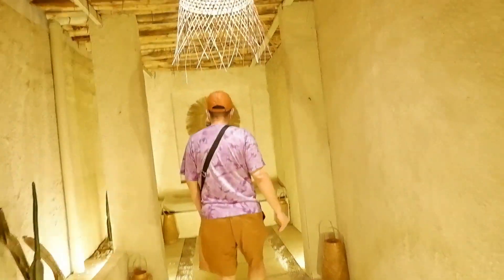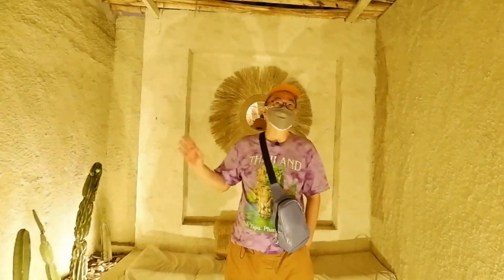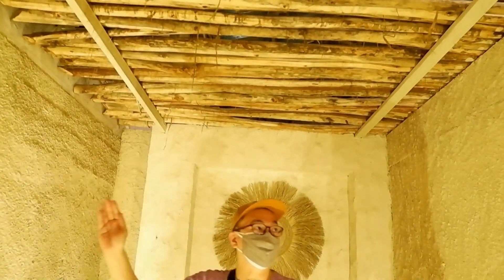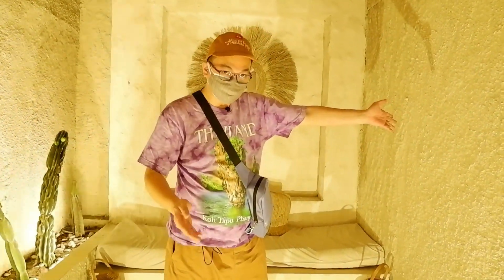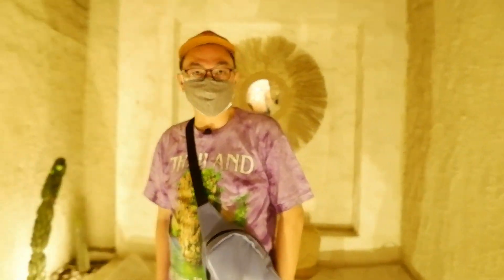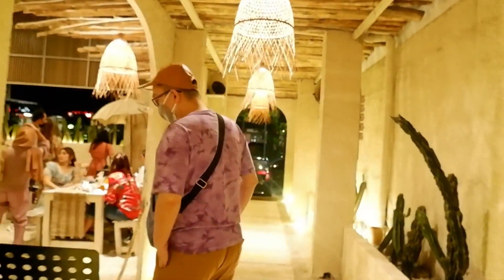Di bagian ujung tempat ini ada semacam dudukan dimana dinding-dindingnya dibuat model-model seperti bambu atau kayu. Di sebelah sini ada dinding yang berkamprot, maksudnya dinding yang dibuat ada teksturnya sehingga mengesankan bahwa dinding ini benar-benar seperti bebatuan. Suasananya dibuat dengan lampu-lampu kuning yang sangat cozy.